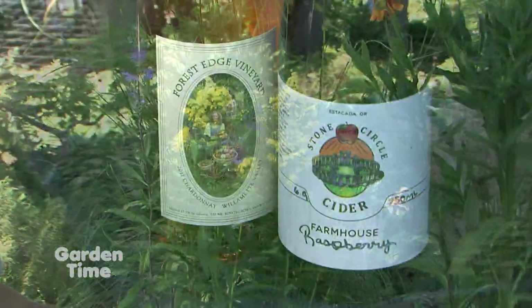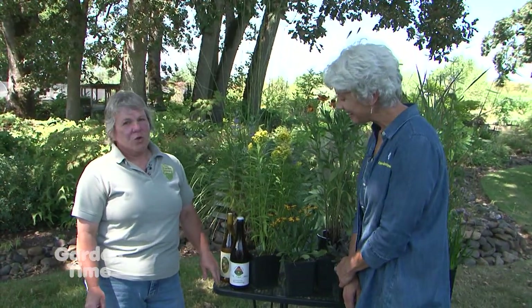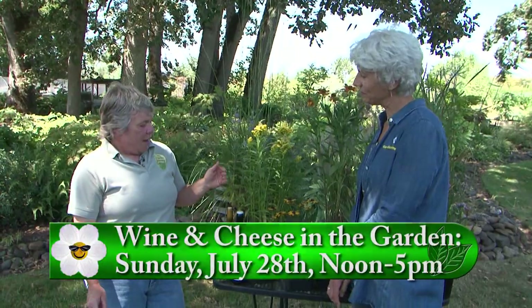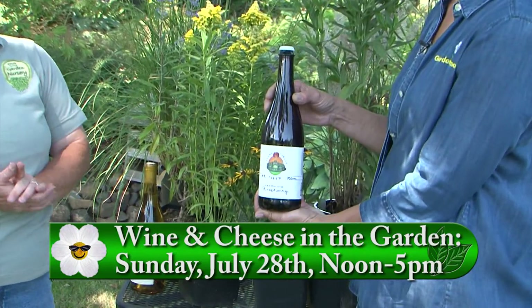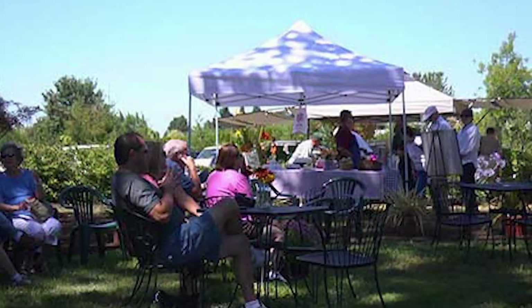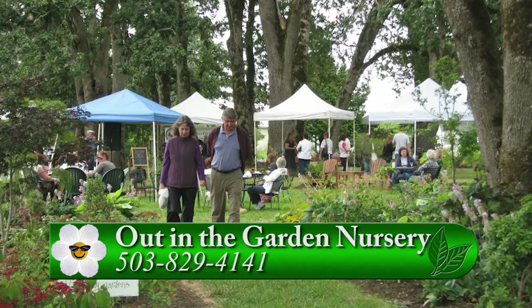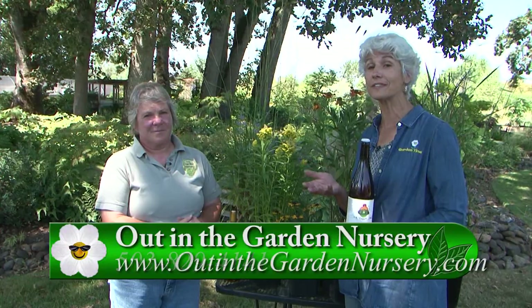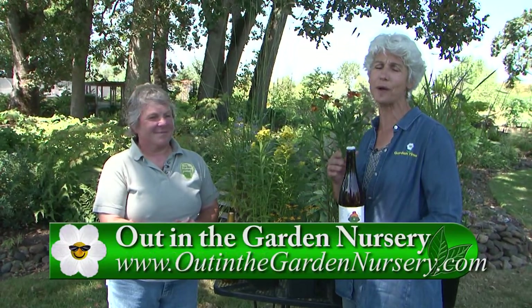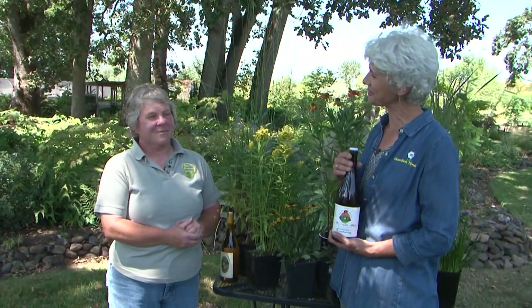I see you have some beverages there. Why do we have beverages with all these beautiful plants? Well, this weekend is our 8th annual Wine and Cheese in the Garden, from noon to 5 on Sunday. We have wine vendors, a cider vendor, cheese vendors, various food vendors, some crafts, and live blues music — all while you go shopping for plants. It's a beautiful place to come with an unbelievable display garden. Come out tomorrow, have a great time. Go to Gardentime.tv and we'll click you over to the Out in the Garden Nursery website for all those details.